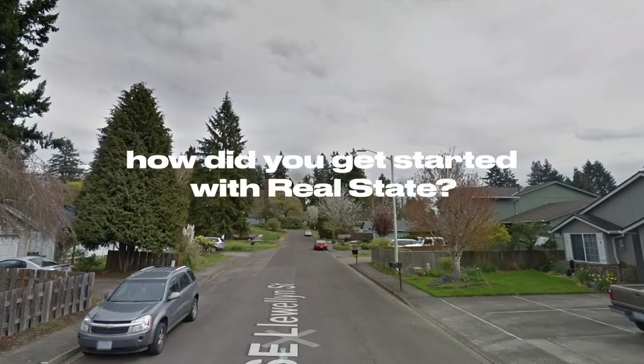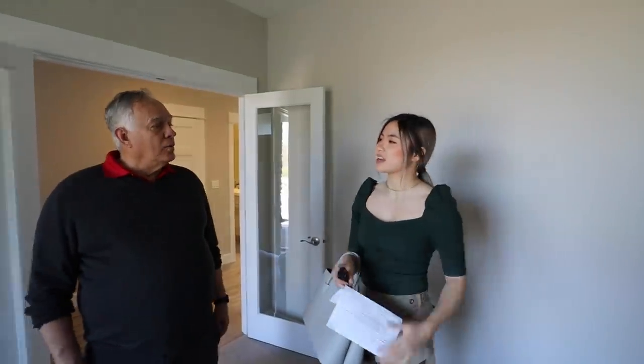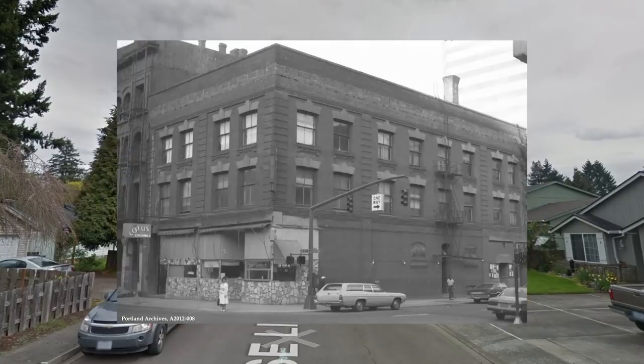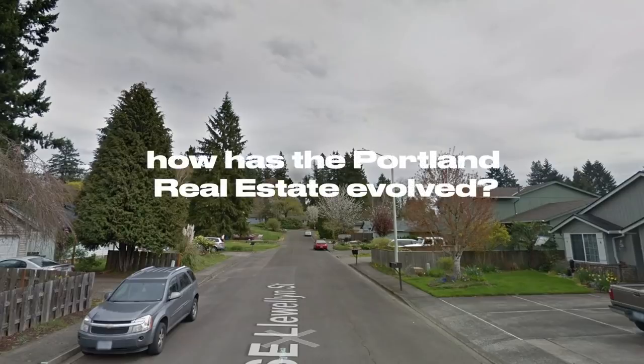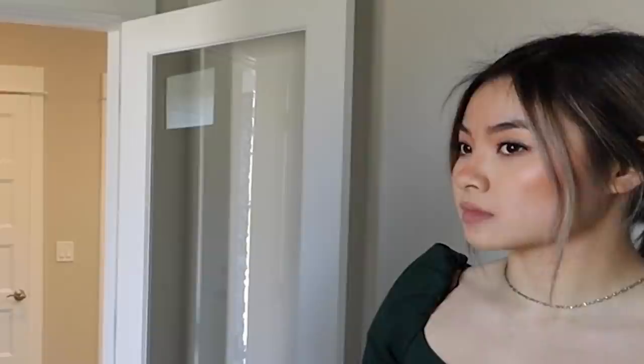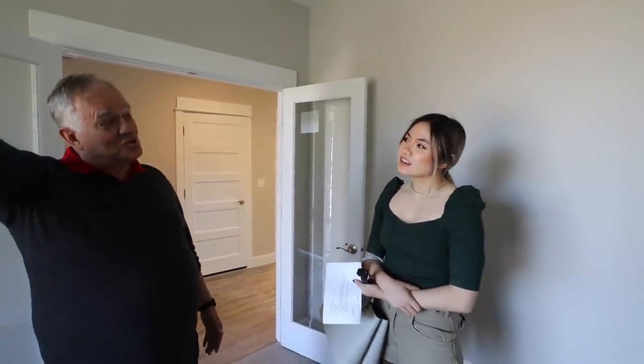Ron, how did you personally get started in real estate? I started selling real estate in 1976 — back in the stone age. The real estate market has changed dramatically since then. We didn't have fax machines back then. How has Portland real estate evolved over the past 40 years? Every sales price back in 1976 was about $30,000. Now the average sales price is like $400,000 — it's really shot up. In the meantime, we've had a lot of ups and downs. In 1980, interest rates went to 20%, which made it really hard to sell houses. Now you can get a loan for about 3.5%.